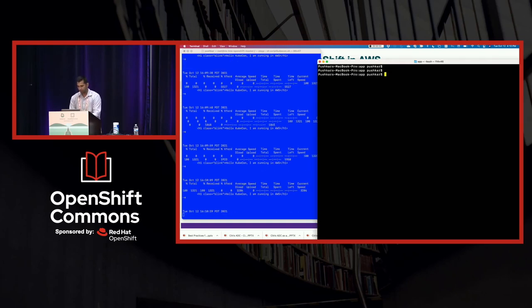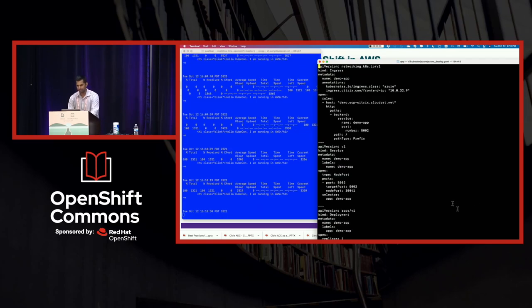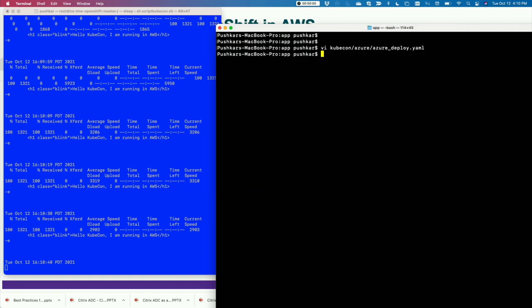I'm going to deploy my application in an Azure environment. I already have GTP and GSE installed. When I deploy this, you will see that traffic is load balanced between the two cloud environments.